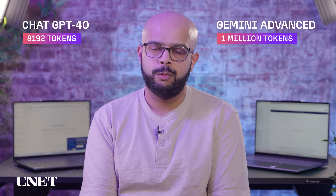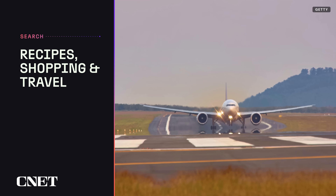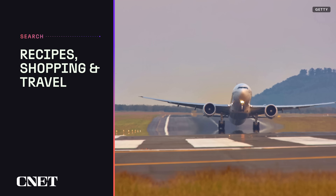The context window between the two differs greatly. ChatGPT-4O's context window is 8,192 tokens, whereas Gemini's can handle 1 million. First, we'll use the chatbots to find recipes, shopping, and travel suggestions.